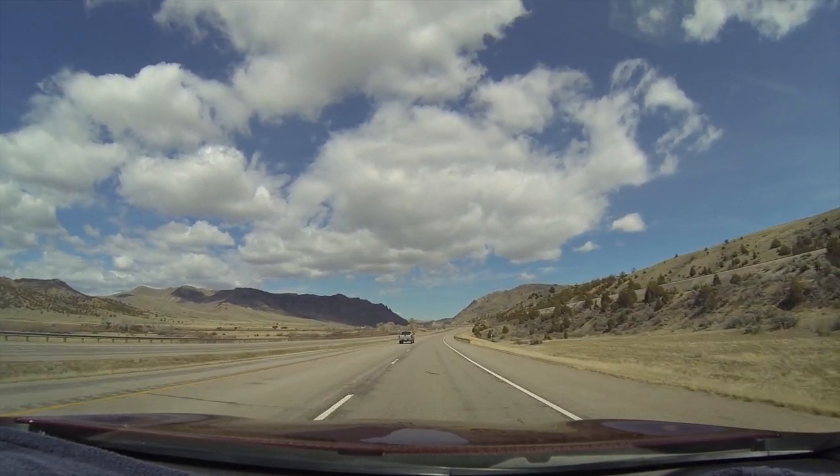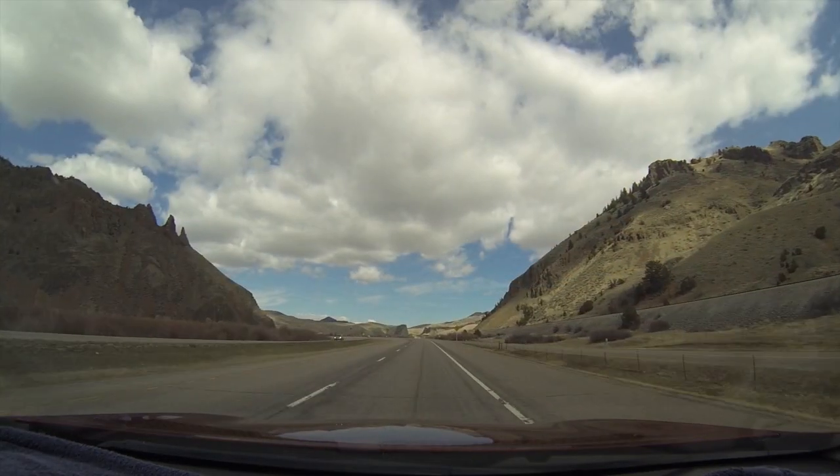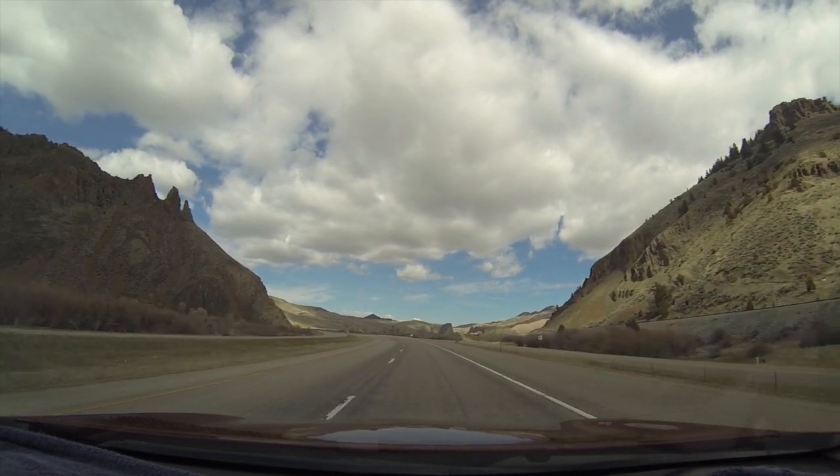Coming up is one of my favorite parts too. We go through these rocky cliffs where they cut it out for the freeway. Right here — just neat looking.